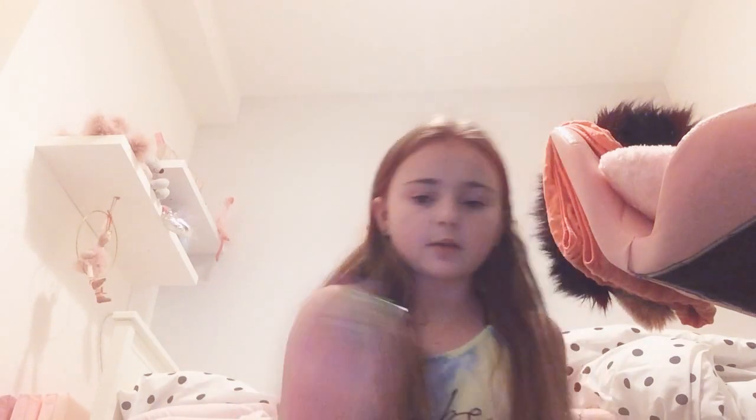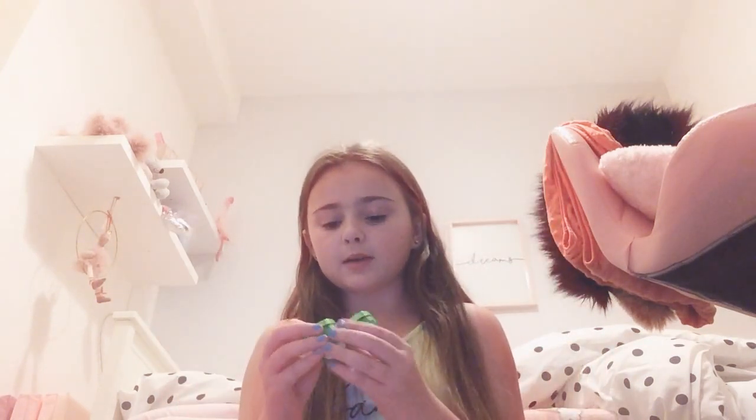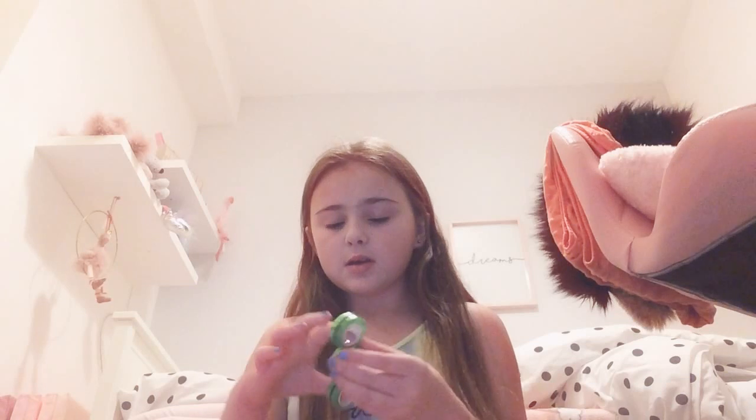Next is a fidget cube. I rate these a ten because there's a lot of stuff on them and I find them really good. Alright, next is these magnets. I really like these — probably like an eight. I don't actually like the colour of them because I got these at school. They're like one of the best things in the prior store but I don't like the colour of them.